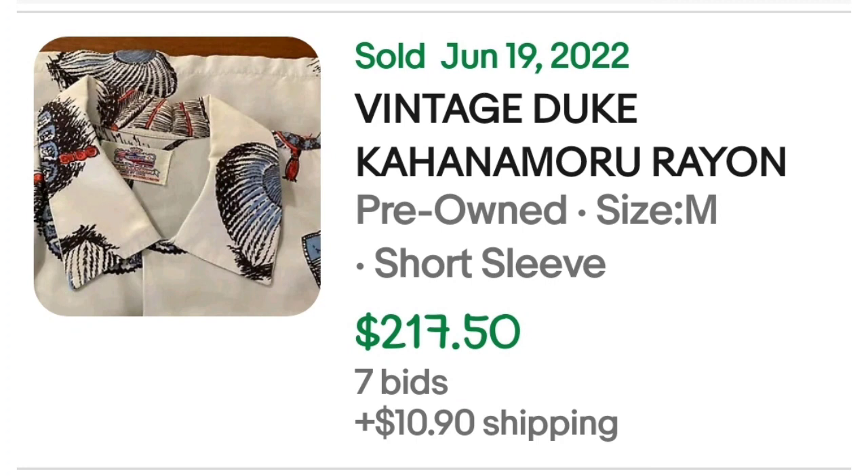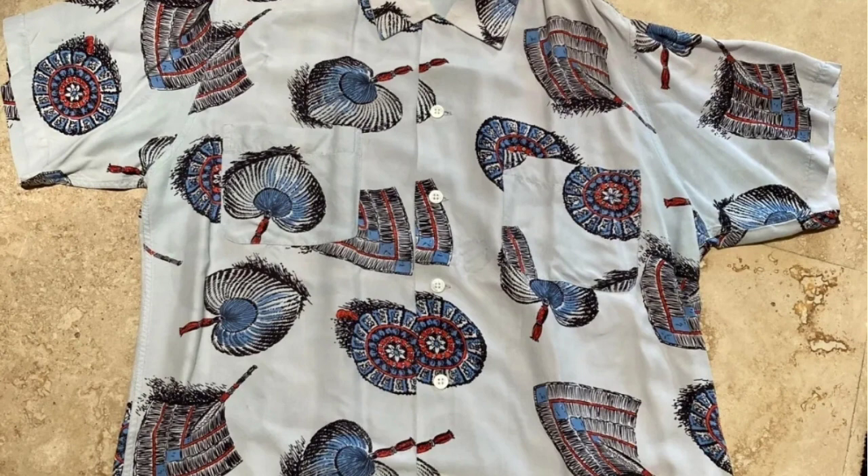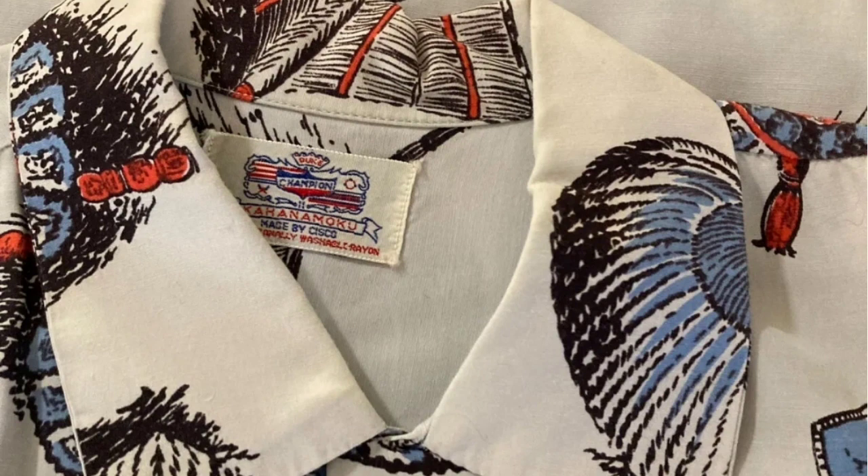This next brand I was not familiar with, but there were a lot of them in the higher dollar shirts. This is a vintage Duke Kahanamoku rayon shirt. It was an auction, got seven bids, and sold for $217.50. Here you can see the tropical print, and the tag says Kahanamoku, made by Cisco, on a Duke Champion tag.